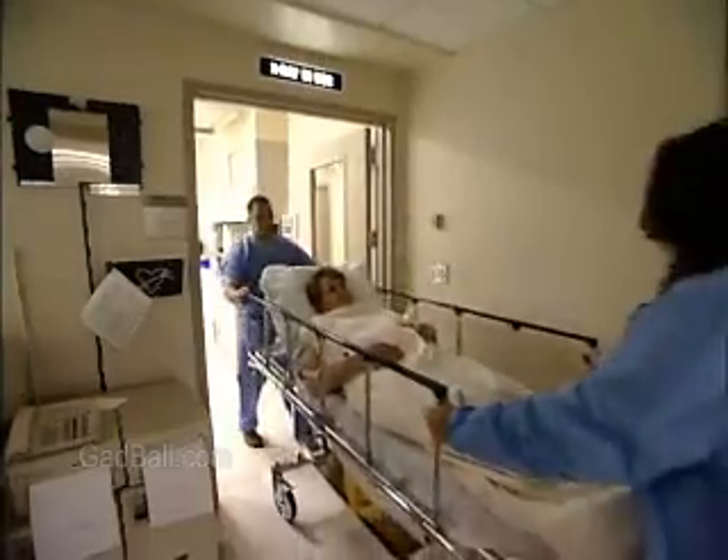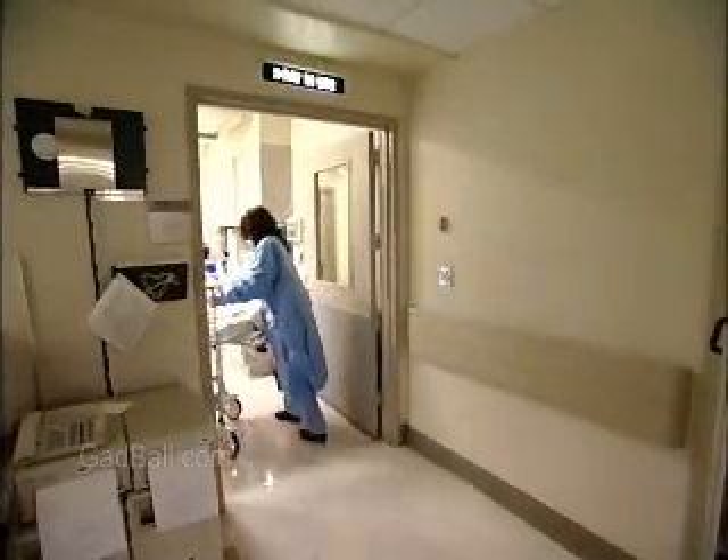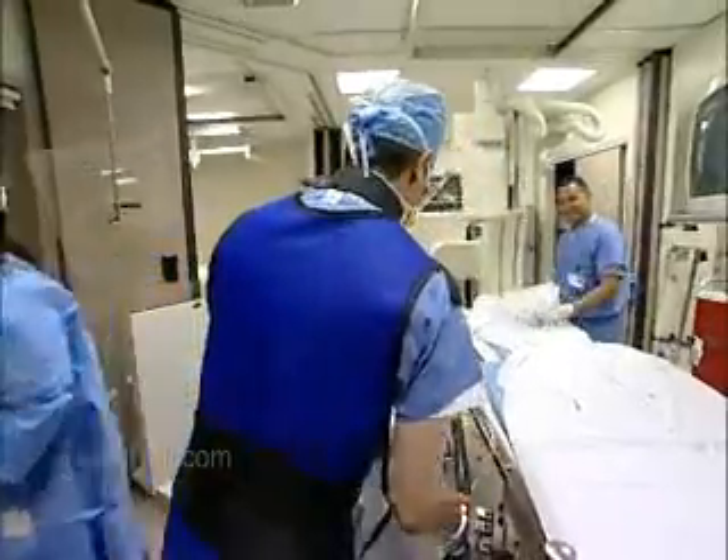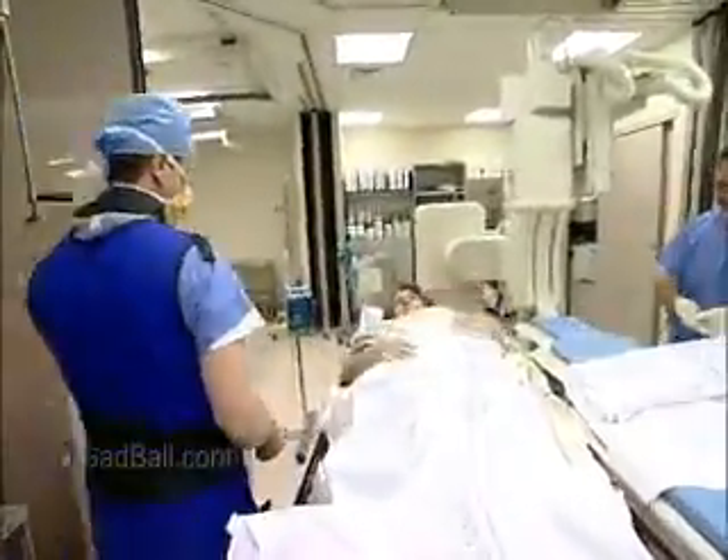To accomplish the everyday miracles of modern care for heart patients, it takes a team of professionals. Cardiovascular technologists and technicians are essential members of that team.